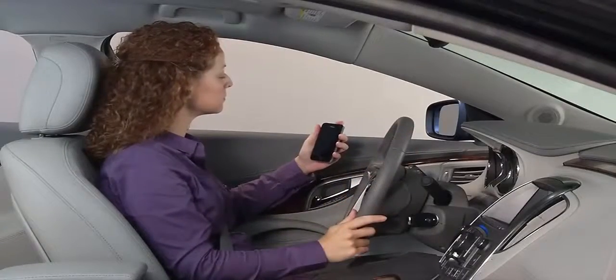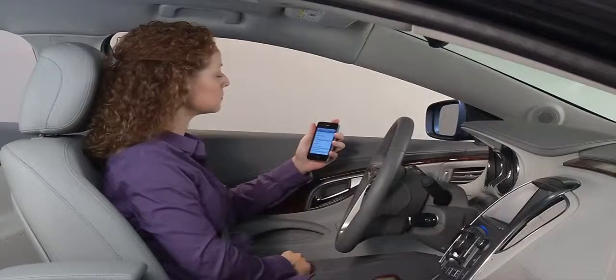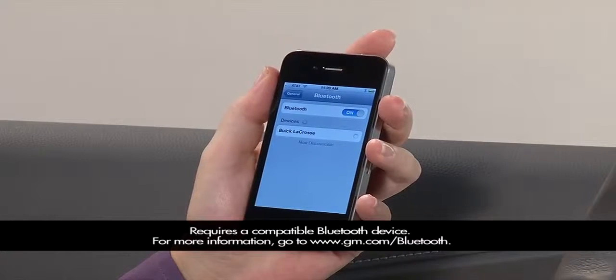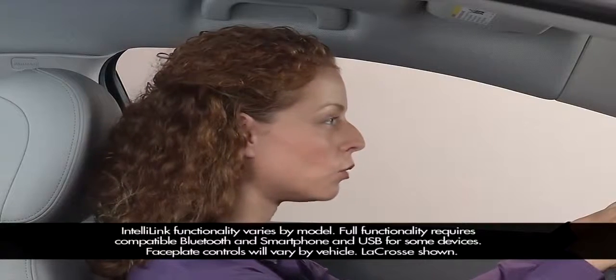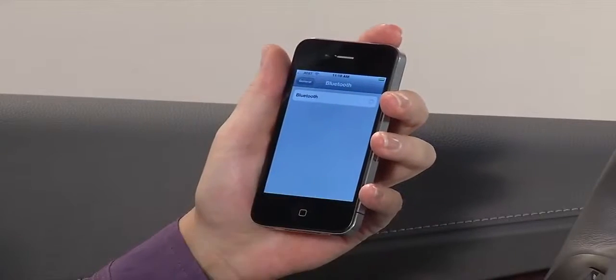One of the first things a driver will want to do is pair a compatible Bluetooth equipped phone and use it to make and receive calls. There's little difference between smartphones and basic Bluetooth equipped phones. The quickest way to pair a compatible phone is using voice commands. Here's an example.